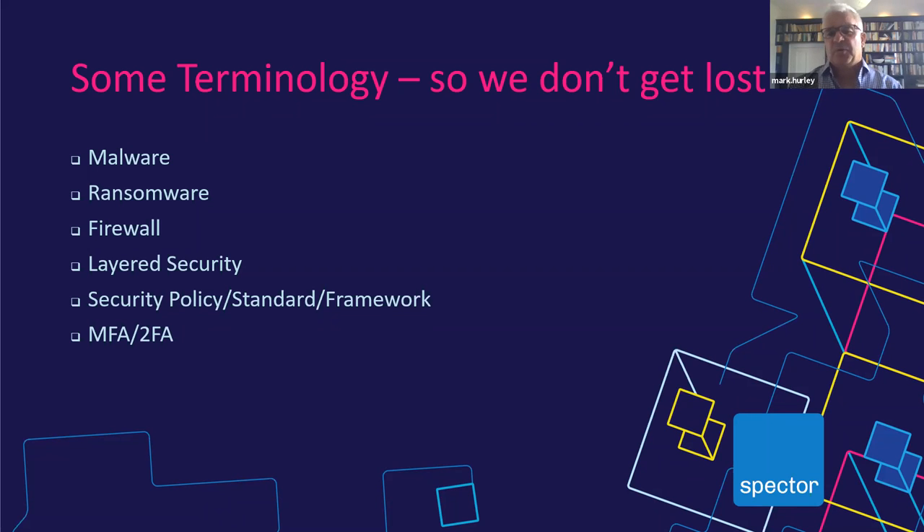Even a two- or three-person company should have a policy for protecting endpoints with malware protection and a policy for backing up data at the very minimum. Multi-factor authentication (MFA) and two-factor authentication (2FA) are absolutely critical — this is an extra layer of protection. Anyone using a banking app knows the concept: a code sent to your phone. You should have MFA on everything — especially your cloud solutions like Microsoft 365, Google Workspace, and Dropbox.